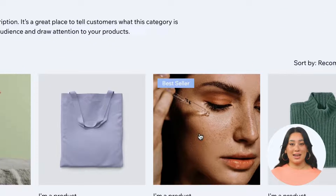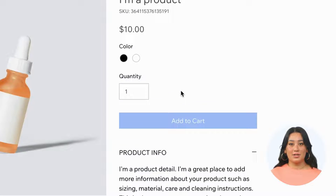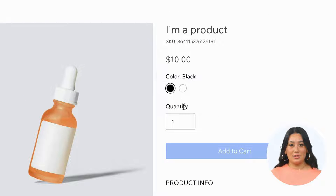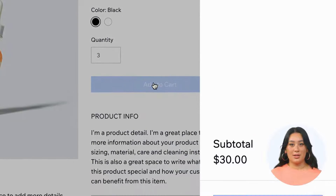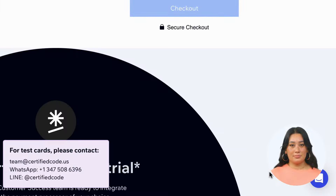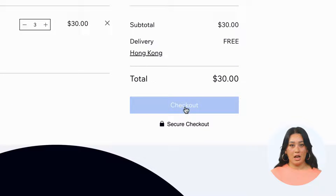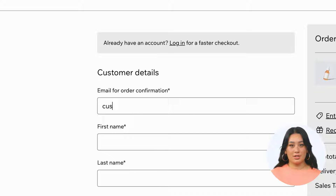Customers can browse the products on your site as usual. They can select a product and its options and then add it to the cart. Customers will then go to the Wix cart and checkout page. After filling in the order details and selecting a payment method, the customers will be redirected to the payment provider's hosted page to complete payment.